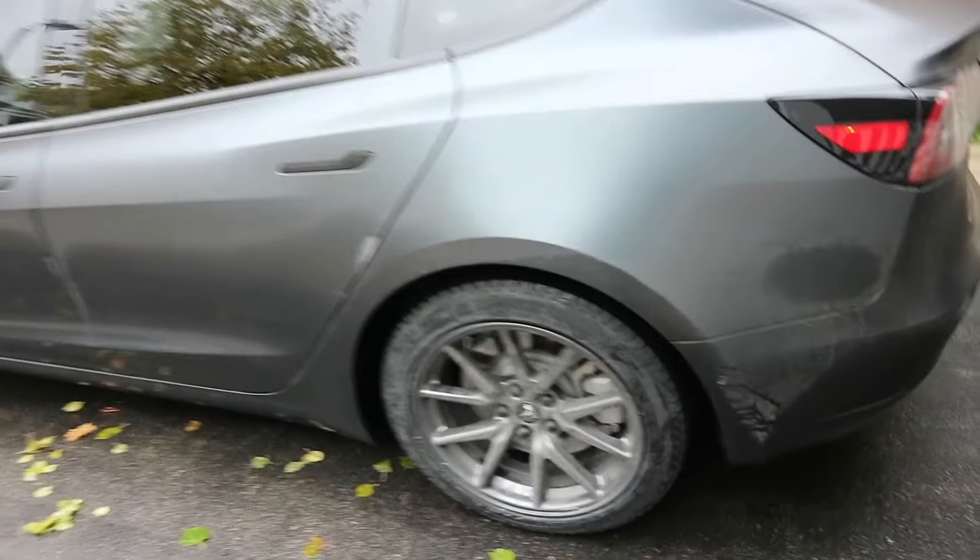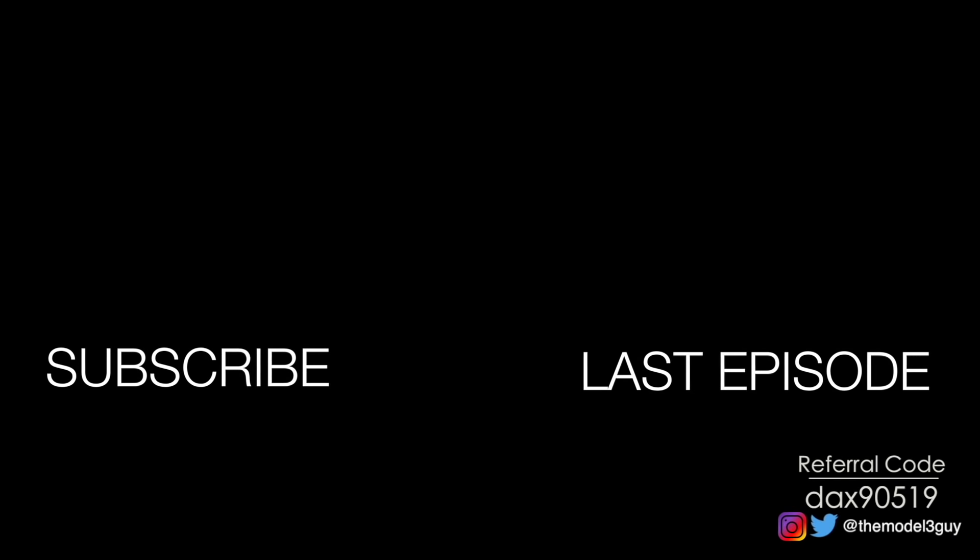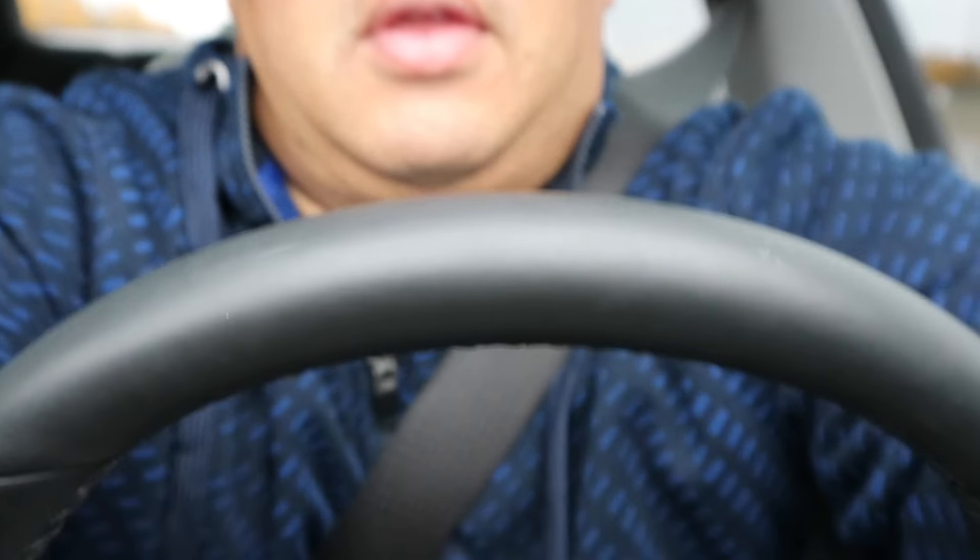Thanks for watching. We'll see you on the next one, guys.